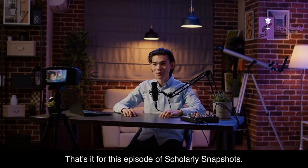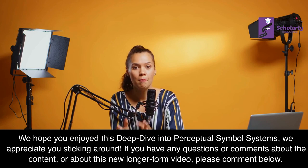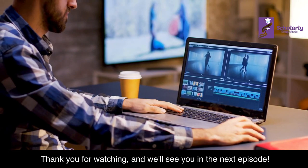That's it for this episode of Scholarly Snapshots. We hope you enjoyed this deep dive into perceptual symbol systems. We appreciate you sticking around. If you have any questions or comments about the content or about this new longer-form video, please comment below. Thank you for watching, and we'll see you in the next episode.